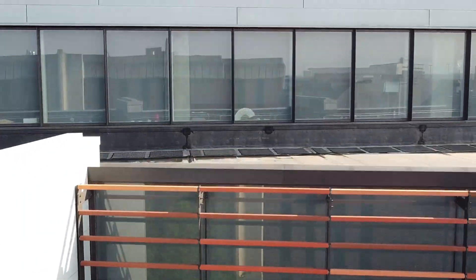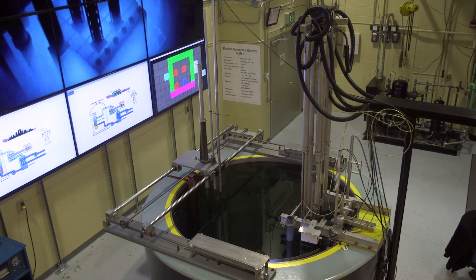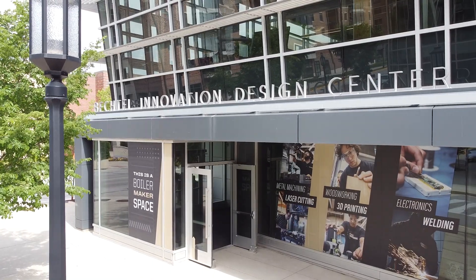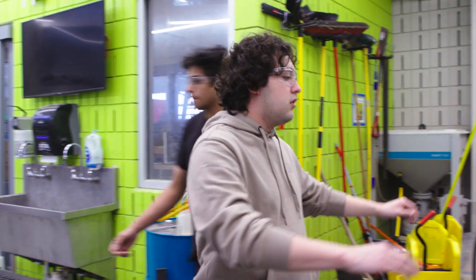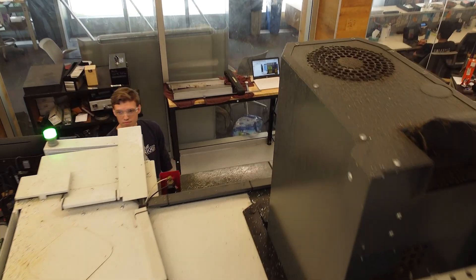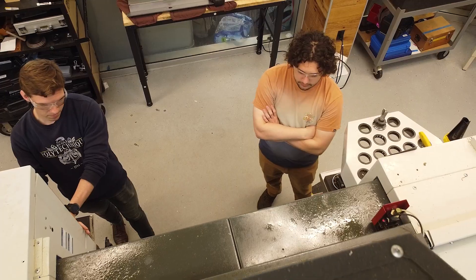Nuclear Engineering undergraduate and graduate offices and lab spaces are located in Lambertus and Dudley Halls as well, while our Nuclear Reactor Research Area is underground in another area of campus. The Bechtel Innovation Design Center is a 31,000-square-foot, state-of-the-art, hands-on makerspace for all students. The Bechtel Center and its staff provide students with training, equipment, and guidance to move their ideas from imagination to reality, helping students discover industry-ready skills along the way.